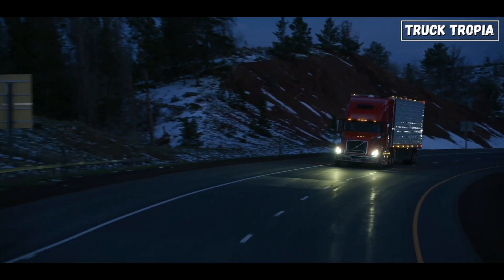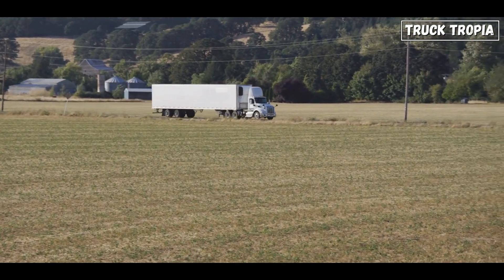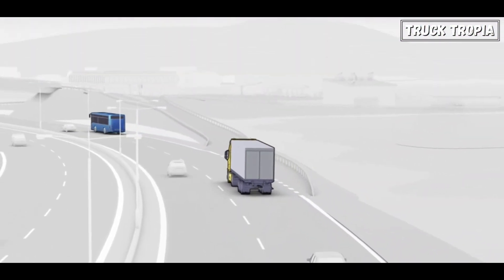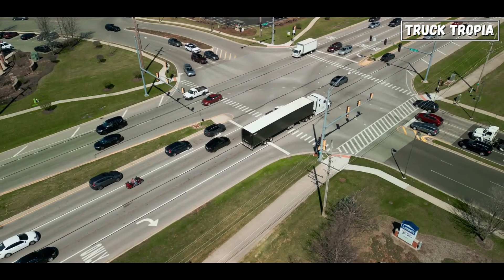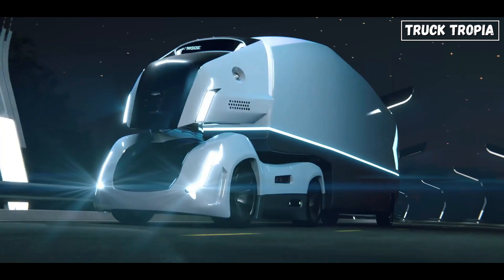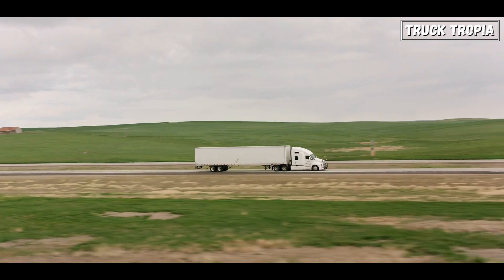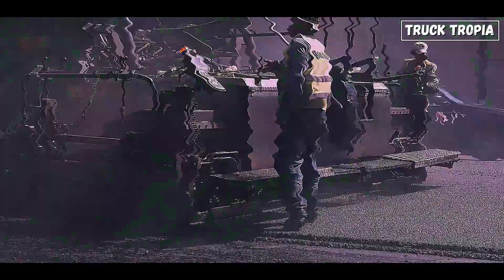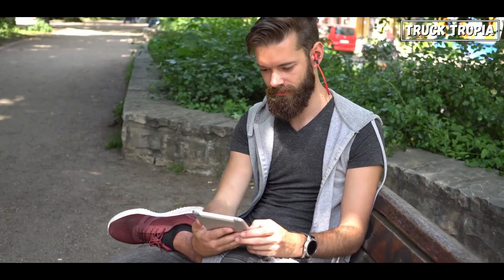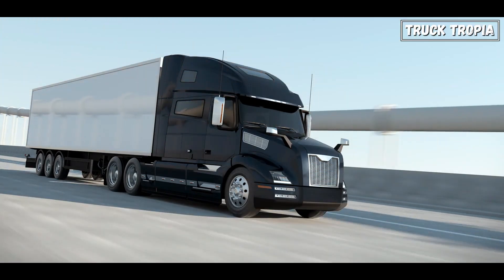As we conclude our exploration of truck safety systems, it's evident that these technological advancements play a pivotal role in ensuring the safety of both drivers and road users. Each system brings its unique contribution to enhancing vehicle safety and preventing accidents. It's crucial to recognize the importance of these systems not only in mitigating collisions but also in enhancing driver comfort and confidence. As technology continues to evolve, so too will the landscape of truck safety systems, with a continued focus on innovation and integration to create safer roads for everyone.